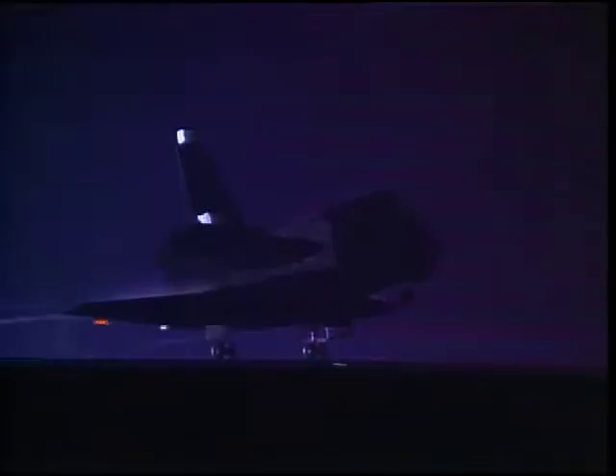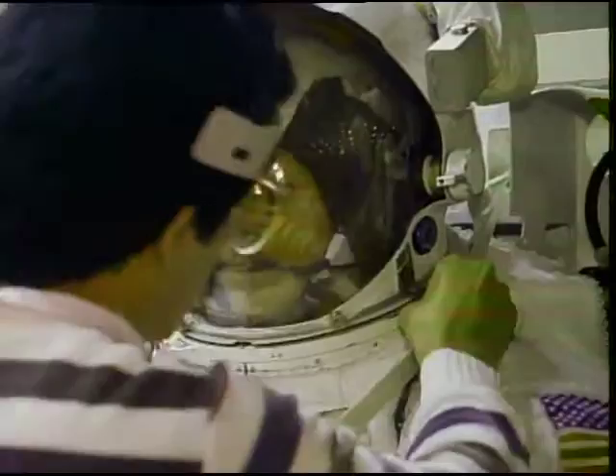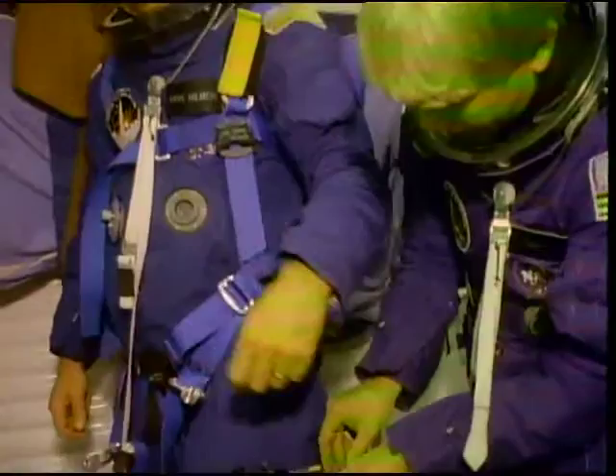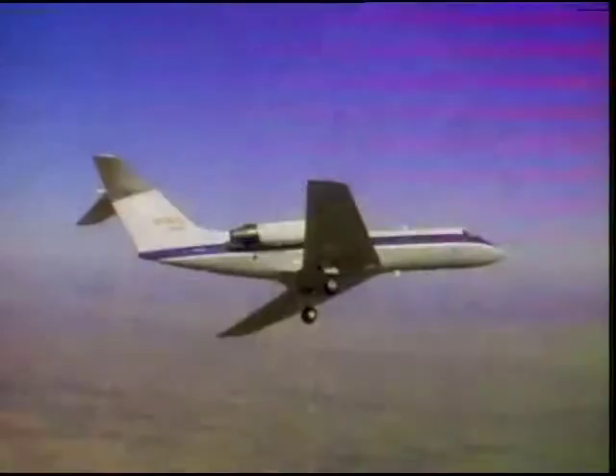Crew training regimens at the Johnson Space Center are demanding. Mission specialists Pinky Nelson and Mike Lounge practice spacewalking procedures in a pool to simulate weightlessness. Dave Hilmers, a third mission specialist, works with the shuttle's robot arm. Commander Rick Hauck and Pilot Dick Covey take the helm of a Gulfstream jet assigned to mirror the shuttle's unique landing profile.